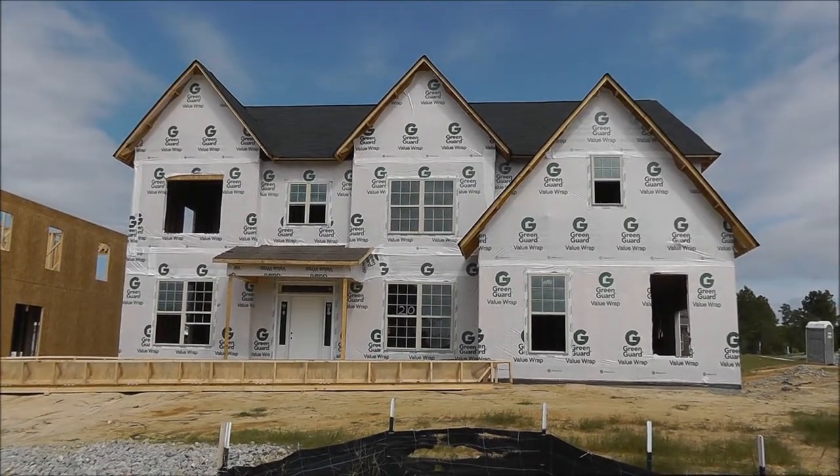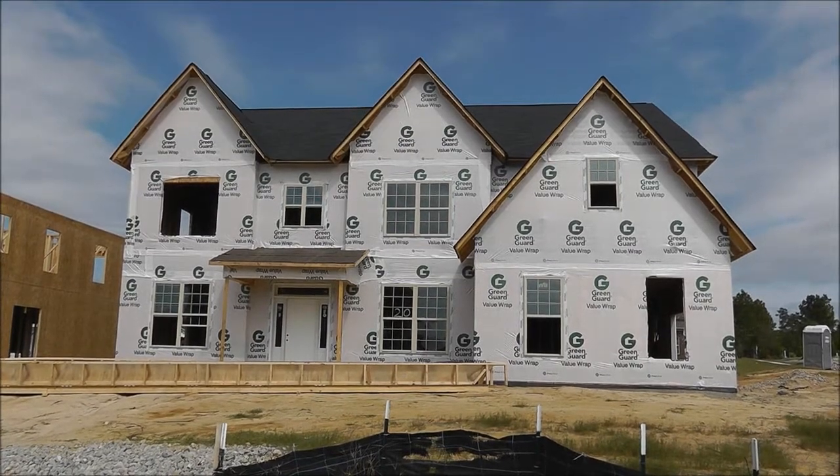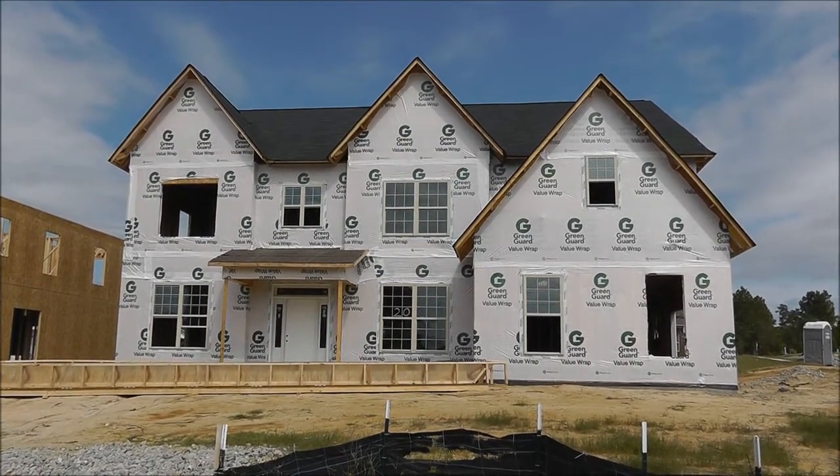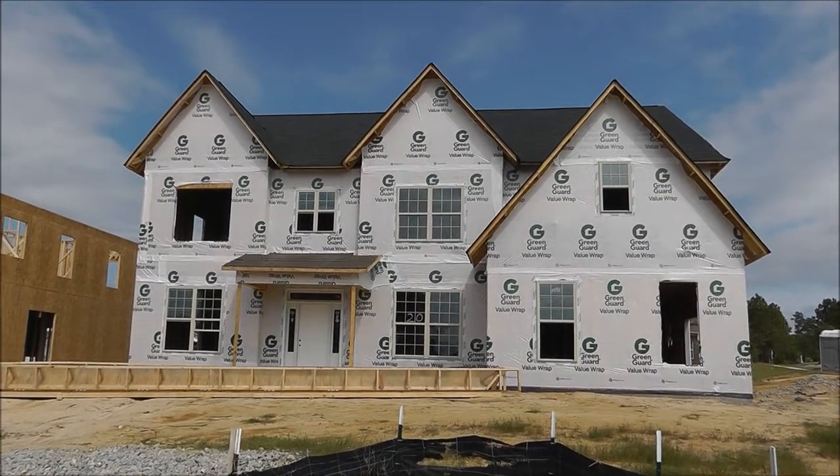As you can see, the home has windows installed — well, most of the windows. It's got a wrapping. I haven't been in the house yet, but I can tell that it's had a termite treatment, and at least it's had some of the rough-ins done.